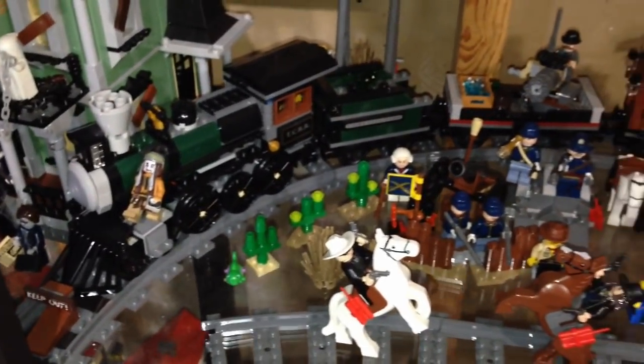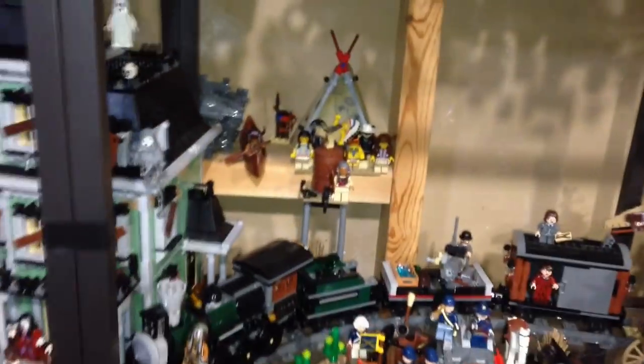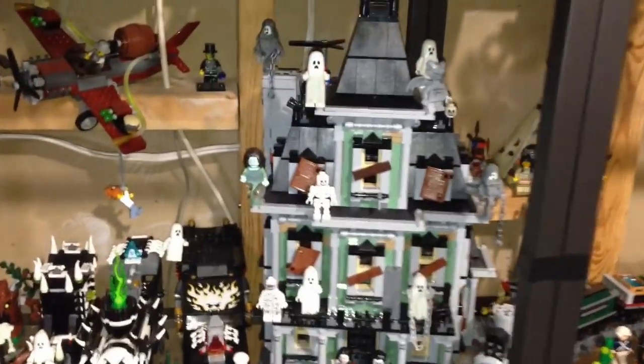Here is my western scene — these are just a bunch of Lone Ranger sets mixed in with some Lego Movie western sets. Coming over this way we have my monster fighter scene, so we got the haunted house over here with some creepy ghoulish characters just hanging out in the front.